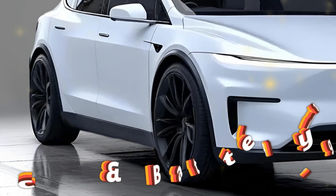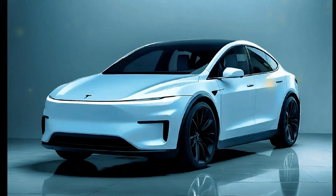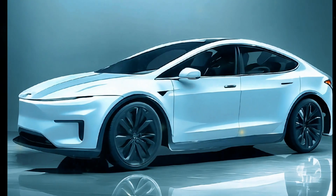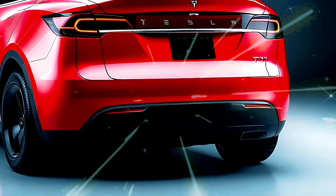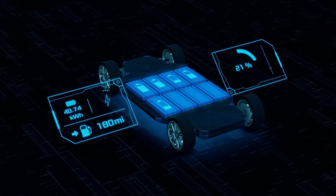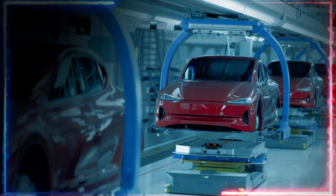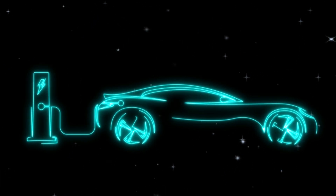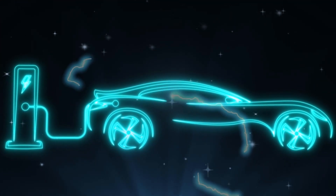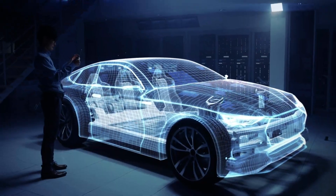Now let's dive under the floor. Rumor has it the Model Y Juniper could pack a new 95 kWh battery, boosting range to an impressive 375 miles on a single charge. While Tesla is keeping quiet about specifics, we might also see faster charging speeds and improved thermal efficiency. As for performance, Tesla appears to be sticking with its current motor lineup.